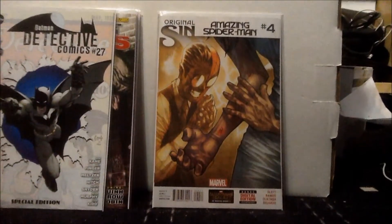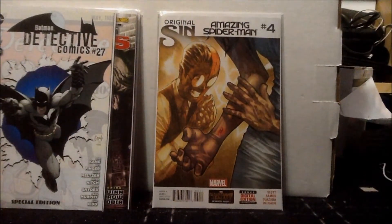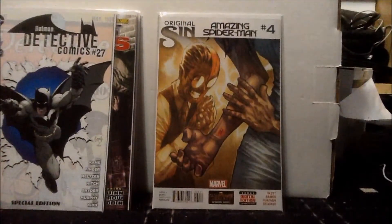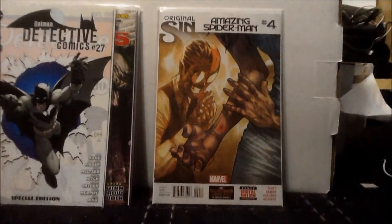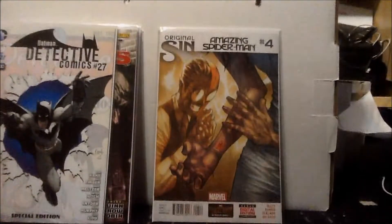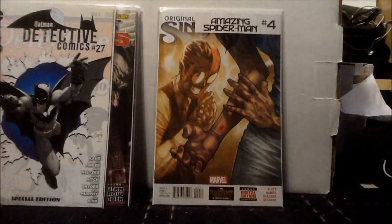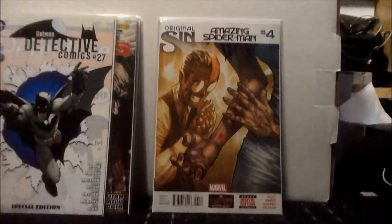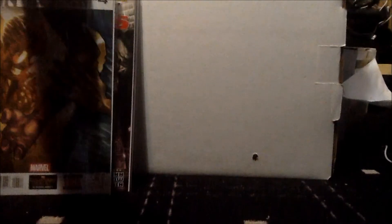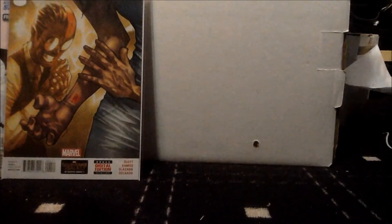Lastly, we have Amazing Spider-Man issue number 4 — the first full appearance of Silk. I'm really excited for this. The cover looks a bit cartoony and kind of weird; it makes Peter Parker seem like a crazy person and I'm not a big fan of it. I do like how Marvel made the bar at the bottom white for Original Sin, though I generally hate that little bar Marvel puts on all their titles because it takes away from the cover. That's why I like ordering variants — they don't have the bar.